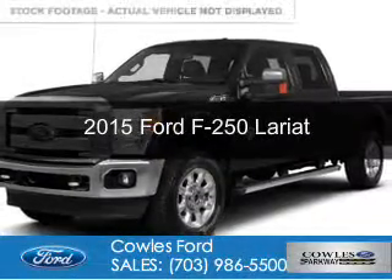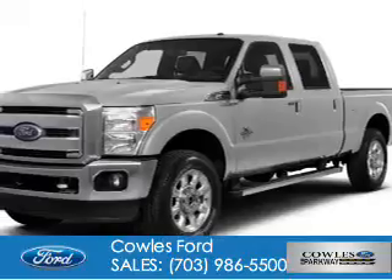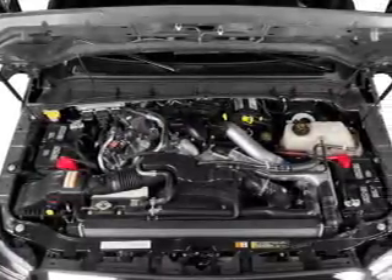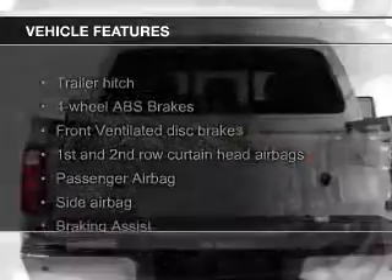This is a new 2015 Ford F-250. It's powered by 4-wheel drive, a 6.7-liter 8-cylinder engine, and a 6-speed automatic transmission. The features include leather seats,